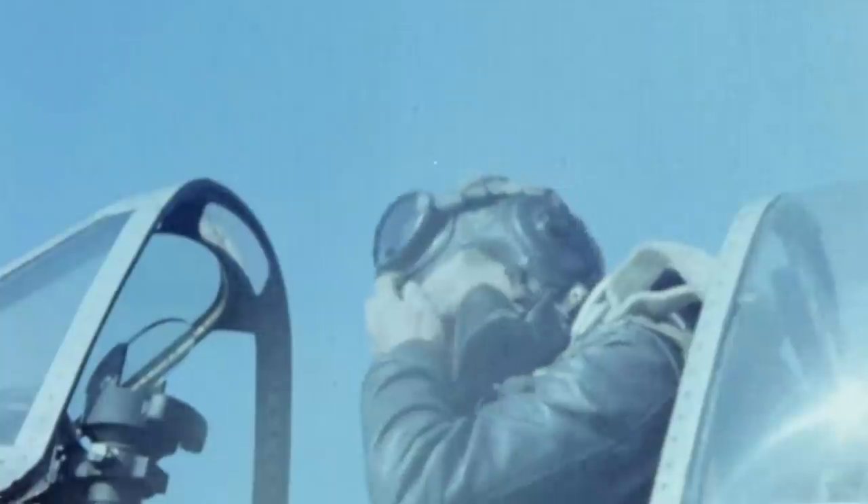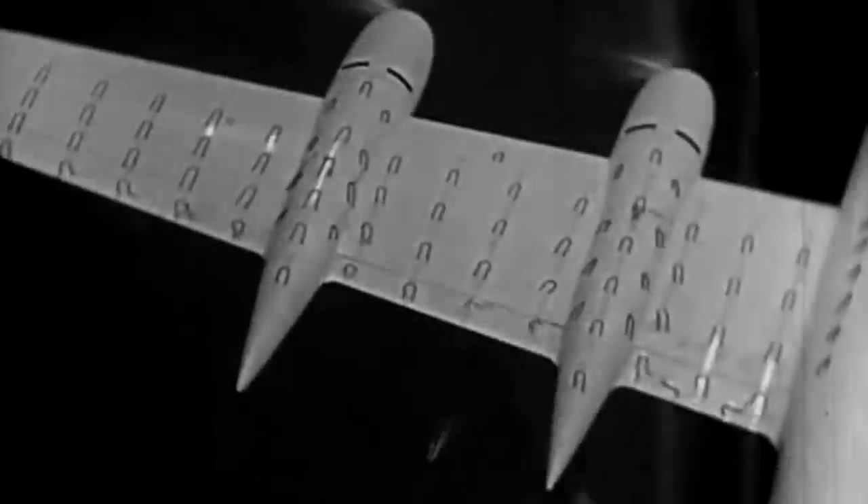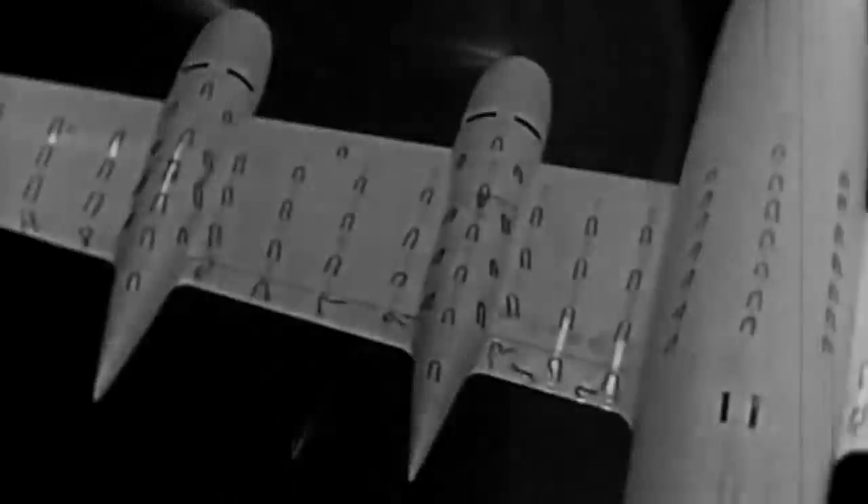During World War II, Republic Aviation was best known for creating the world-famous P-47 Thunderbolt fighter aircraft. But by the end of the war, one of the company's lesser-known but most beautiful projects, the stunning XF-12 Rainbow, was in the works.